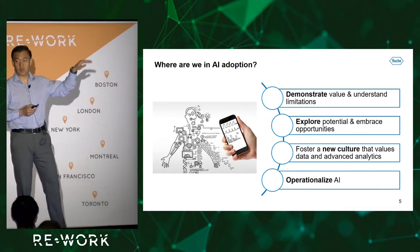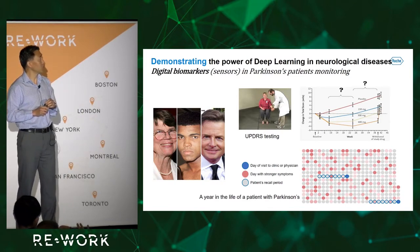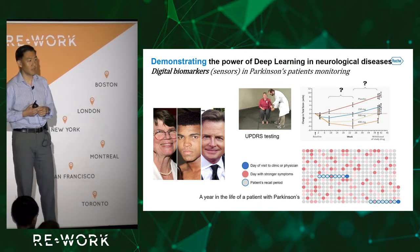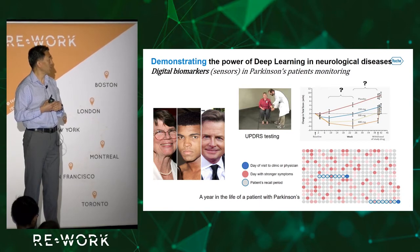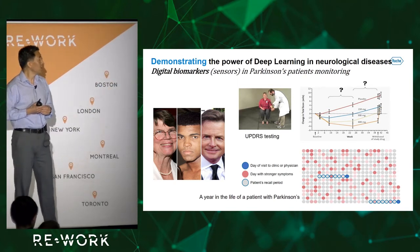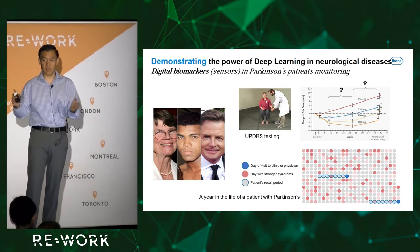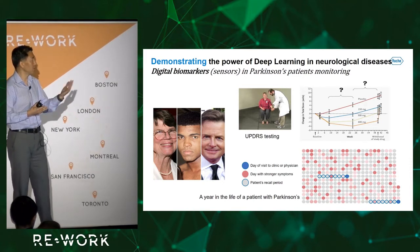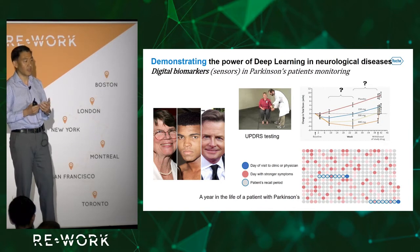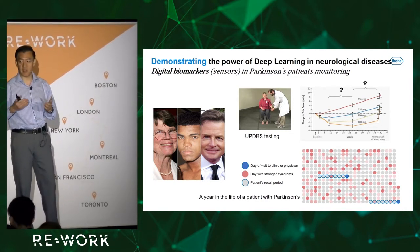For the rest of the talk I'll provide examples for each category. My first example is using deep learning in neurological diseases — one of our early success stories. As you know, Parkinson's disease can affect any of us. Unfortunately, the way to diagnose and monitor patient symptoms in clinical trials is a very old and crude method — the UPDRS testing. You go to a doctor's office for a series of behavioral and movement tests. There are two problems: it can be very subjective, as different physicians may come up with different answers.